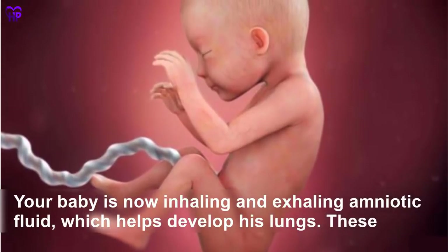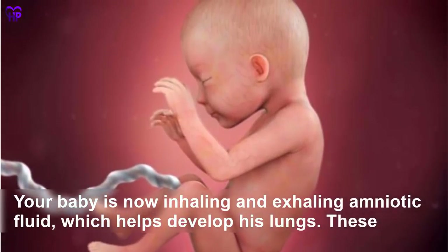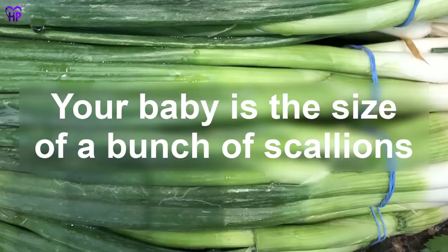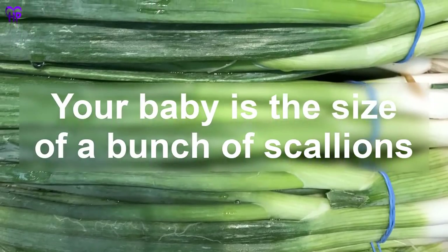Week 26 — Your baby is now inhaling and exhaling amniotic fluid, which helps develop his lungs. These breathing movements are good practice for that first breath of air at birth. Your baby is the size of a bunch of scallions.